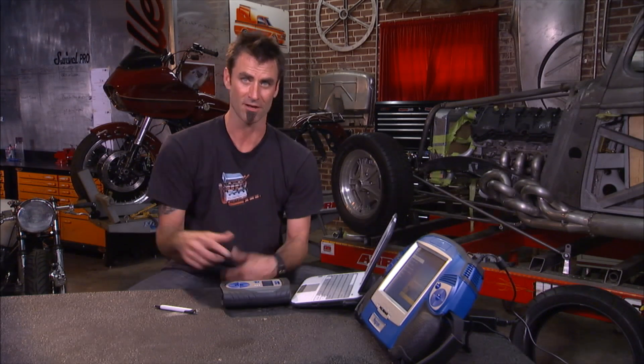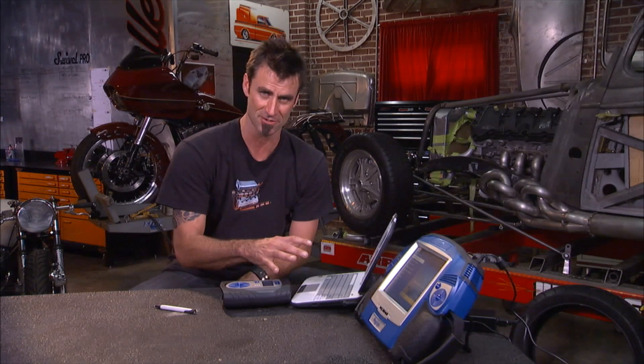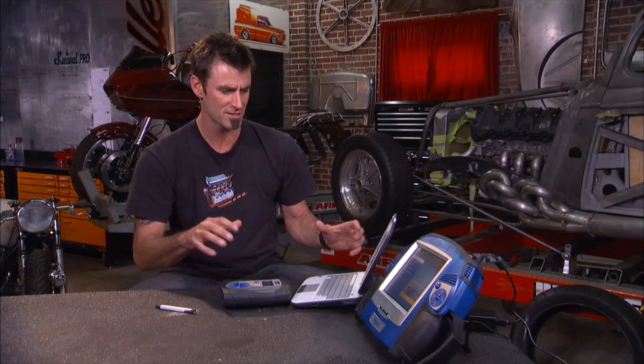And one last thing that's cool — you get the oscilloscope. They call it the Techscope, and it's an accessory oscilloscope you can add into the netbook. So there are huge possibilities and huge capabilities with this system.